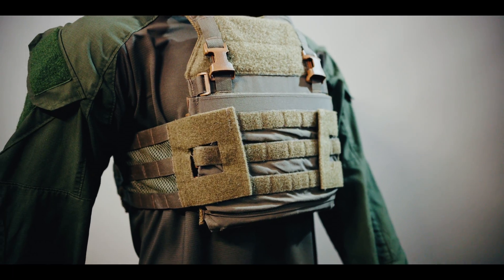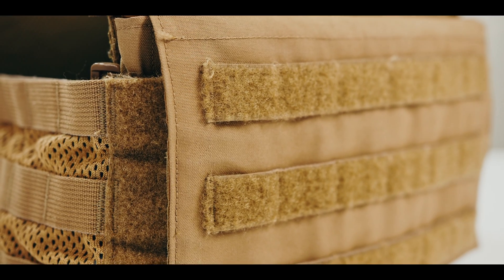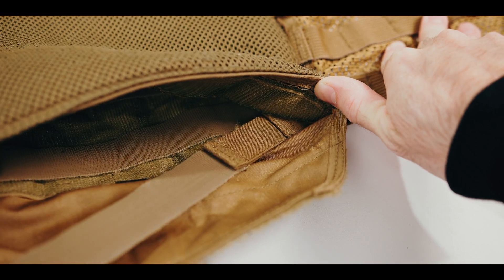The Velocity Systems Scarab LT is built from materials regularly used in basic plate carriers today: 500D nylon, ultracomp shoulder straps, spacer mesh, Tweave, Velcro, plastic, elastic, and YKK zippers.